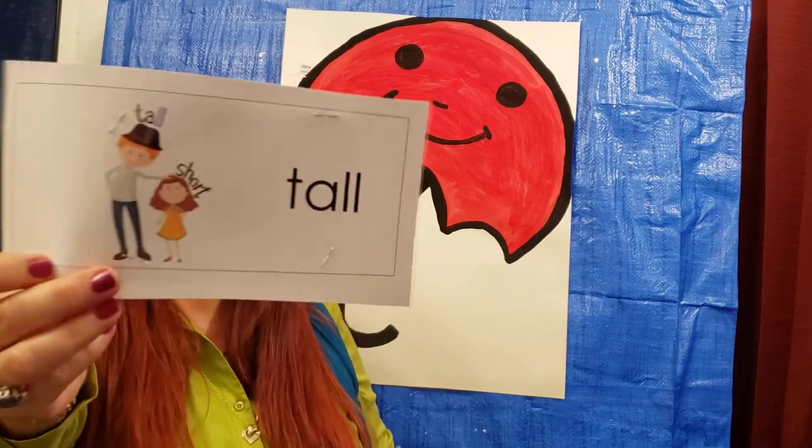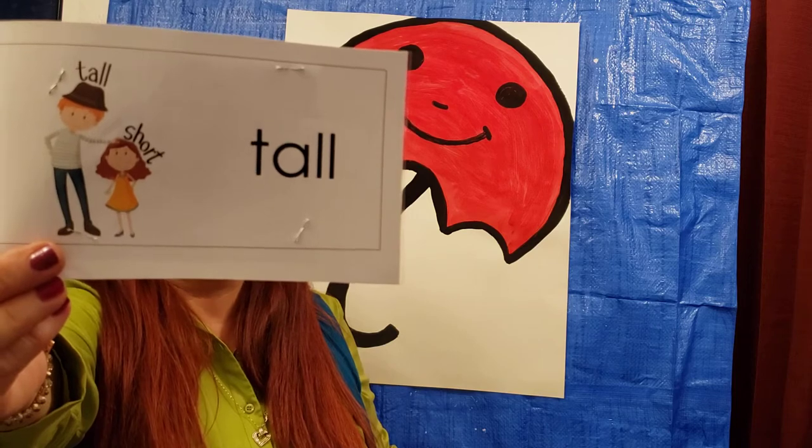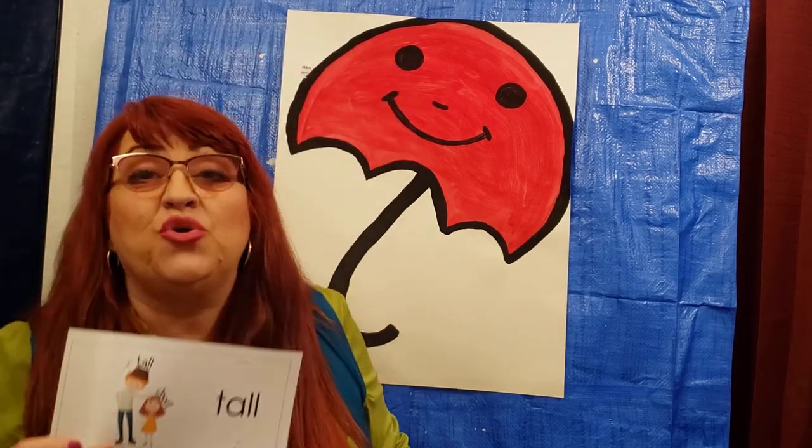Our next vocabulary word is Tall. Tall is something or someone that has a lot of height. Like a giraffe — a giraffe is tall.